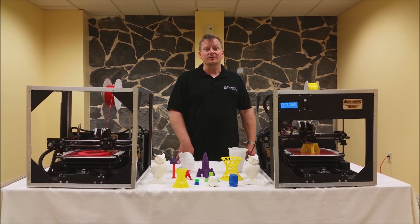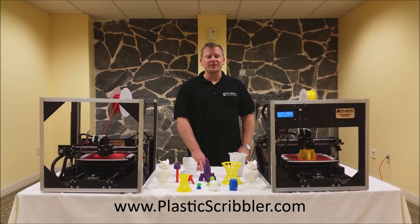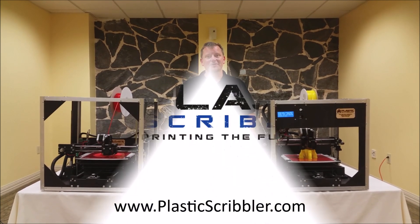The design is completely open source, so you can make changes as you see fit. So check out our website, PlasticScribler.com, for more information or to buy your 3D printer today.